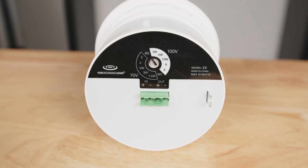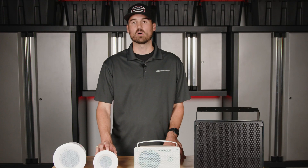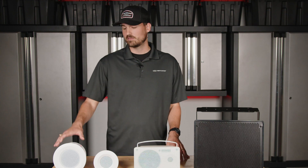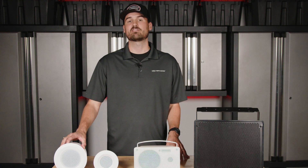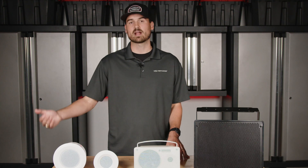The C3 is great for background music. We see this a lot in doctor's offices, clinics, and places that just need calm background music in their reception area. If you're just looking for calm, low background noise, this could be a great option. It has 70-volt tap settings with different wattages available. The highest wattage tap setting on this speaker is five watts, which could be plenty for background music. If you need something with a little bit higher output, then the larger C5 may be more appropriate, because the highest tap setting is 10 watts, giving you a little more output.